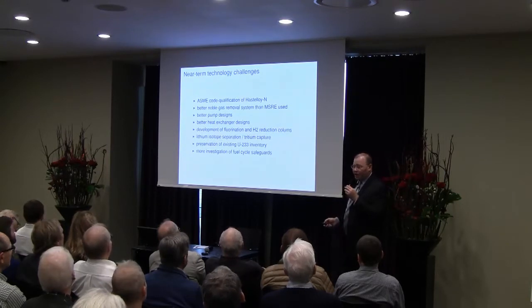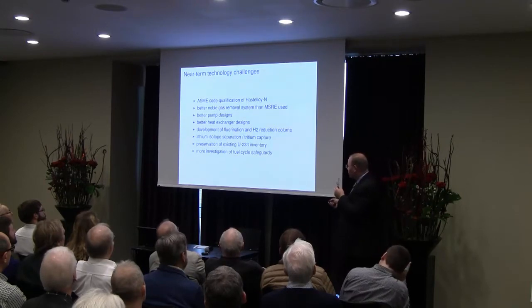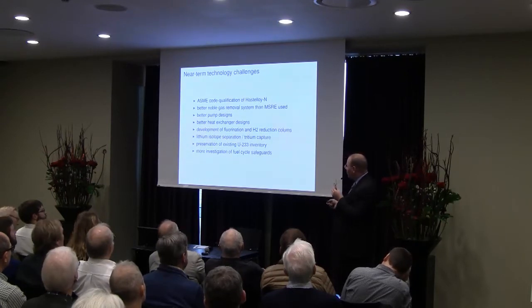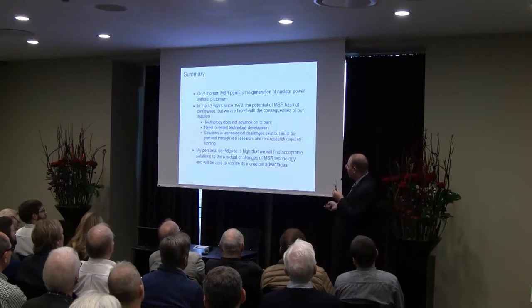Looking at the challenges we face going forward: we're going to need to code-qualify the alloys used in the system, have better pumps and heat exchangers, develop this chemical processing system — the liver and kidneys of the reactor — develop the separation of lithium isotopes to reduce the amount of tritium, and develop the safeguard systems for this reactor.